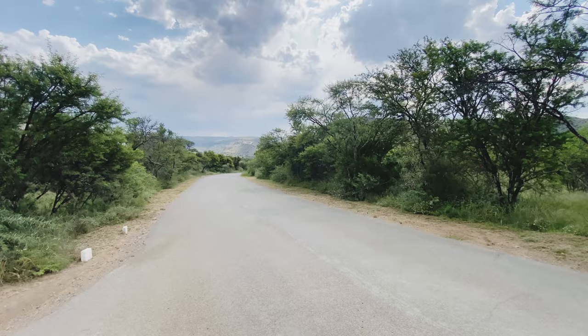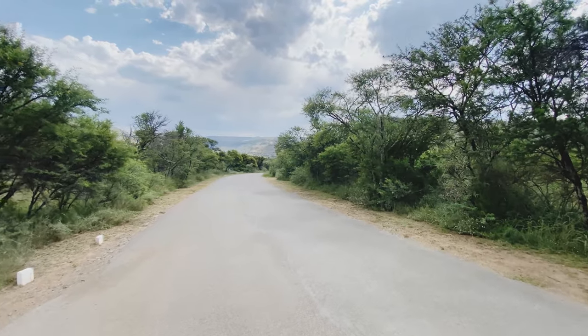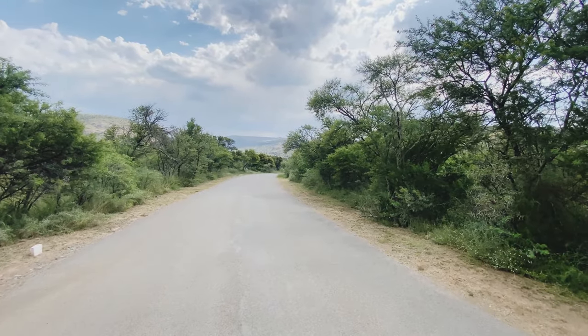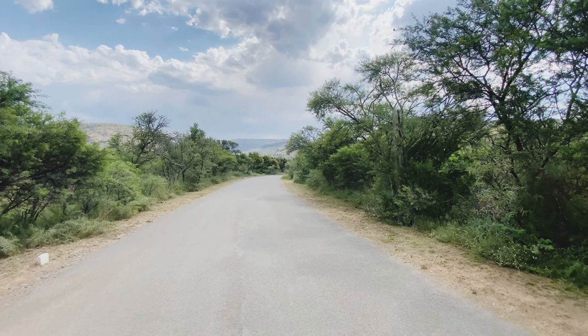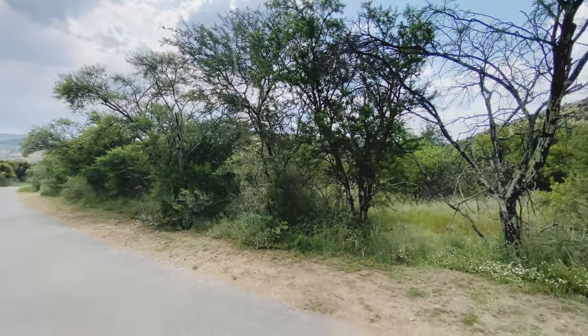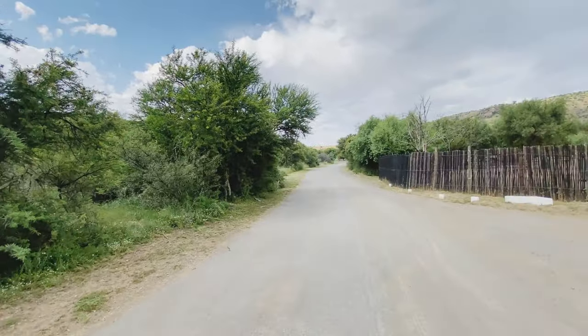Hi campers, hope you're well. Welcome to Mountain Zebra National Park. This is January 2023 and we're doing a review of the campsite and some general facilities in the park. Unfortunately my gimbal's battery has ended its life so I'm going to try and do this as steady as I can freehand.